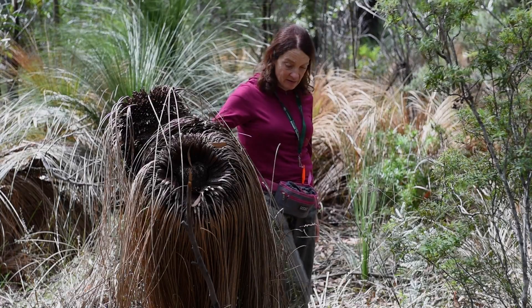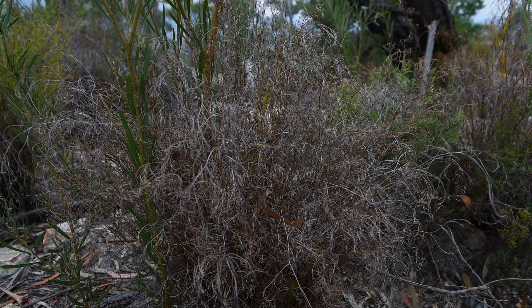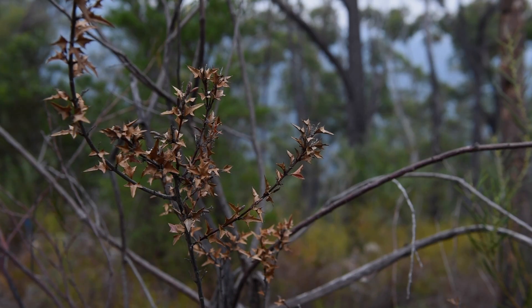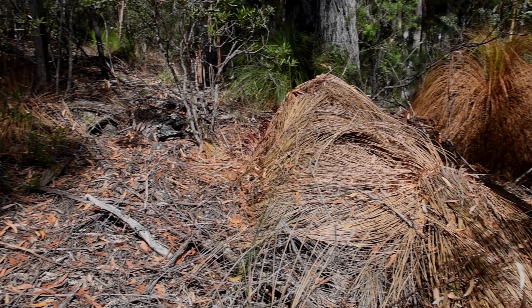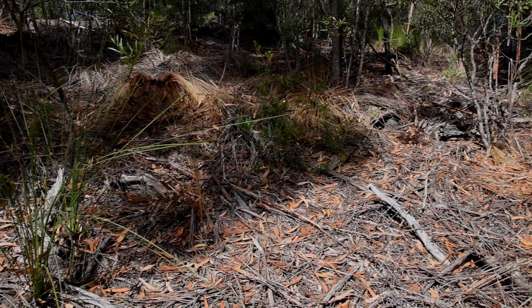All the plants that the Smoky Mouse needs — the peas, the acacias — are very susceptible to Phytophthora. Phytophthora is like a root rot fungus, a cinnamon fungus, that kills plants and can kill trees. We can go to sites now and see swathes of dead plants where the Phytophthora has come through.